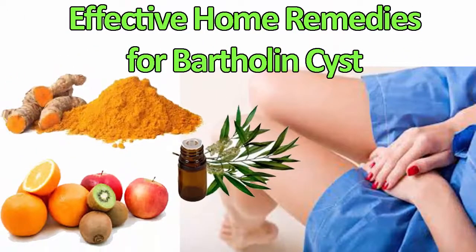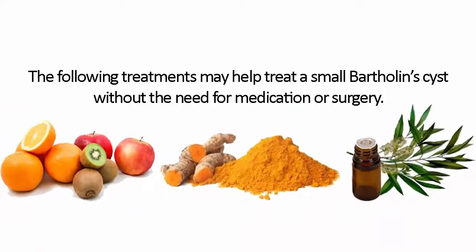Effective Home Remedies for Bartholin Cyst. The following treatments may help treat a small Bartholin cyst without the need for medication or surgery.